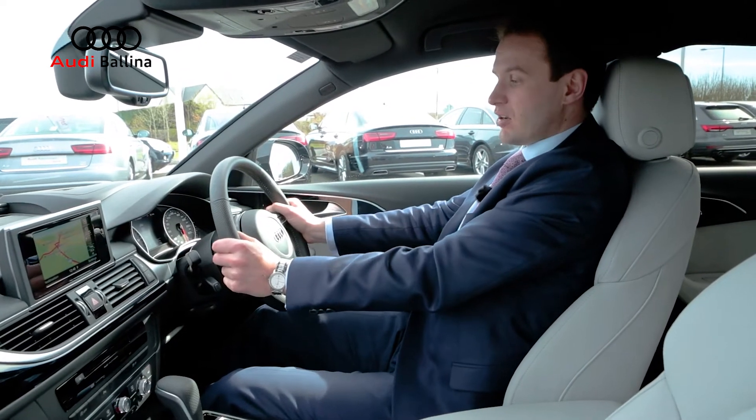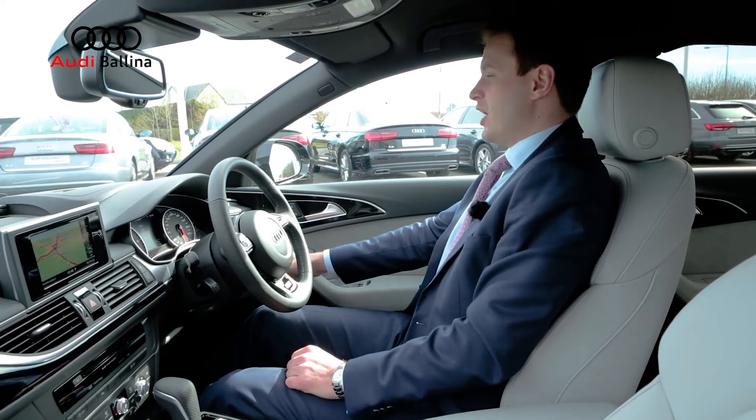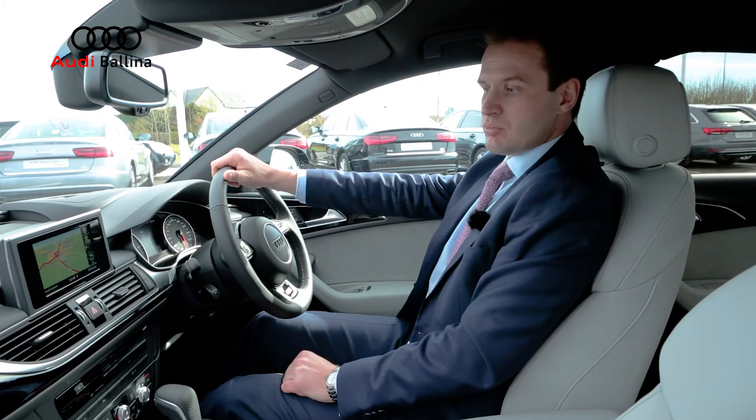It's also got an S-line multi-functional sport steering wheel. Everything in this car can be controlled from the steering wheel. You've got your auto lighting and you've also got your heads up display.